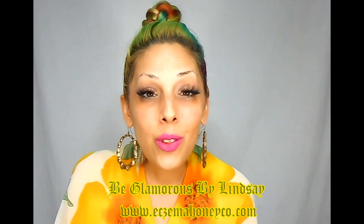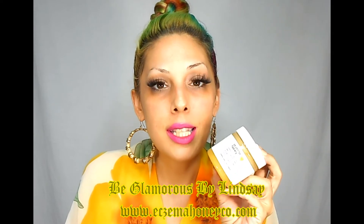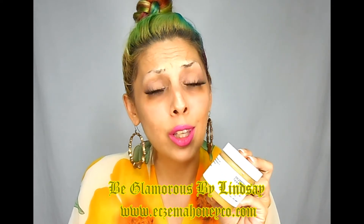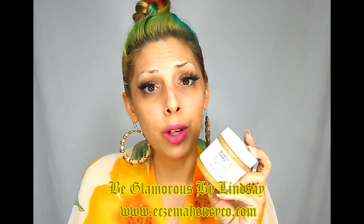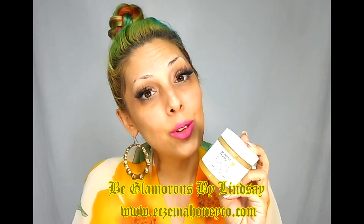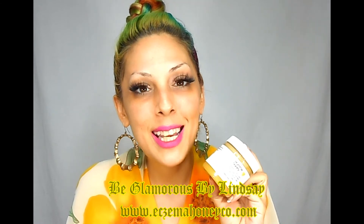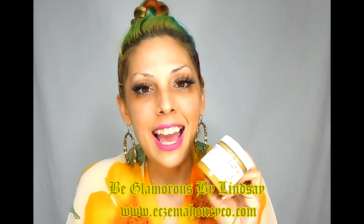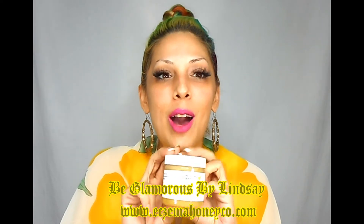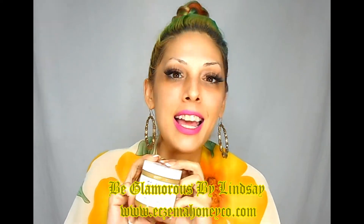Some other cool things about this: it is 100% satisfaction guaranteed, so if you aren't feeling it you can get a refund. I also have a discount code for $2 off a jar — use the code BeGlamorousByLindsayHoney at checkout. Thank you so much for stopping by and checking out eczemahoneyco.com. Have a glamorous day and come back soon.